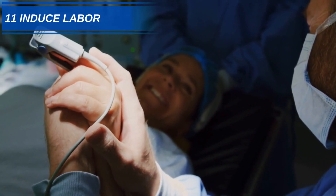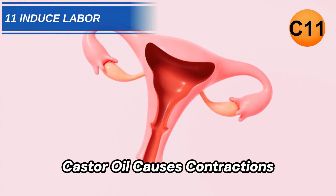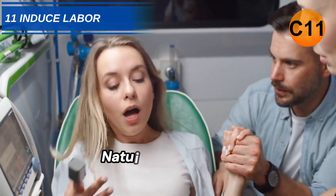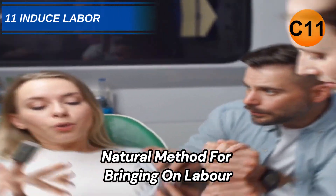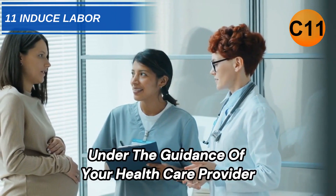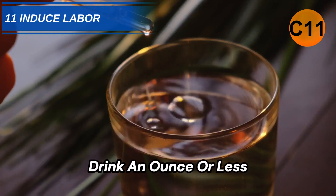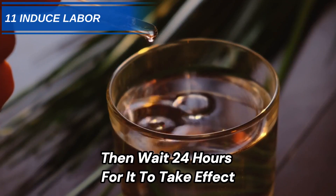Number 11: Induce Labor. Castor oil causes contractions and thinning of cervix tissue, making it a time-tested natural method for bringing on labor. Please make sure you only take it under the guidance of your healthcare provider when you're full-term. Drink an ounce or less, then wait 24 hours for it to take effect.